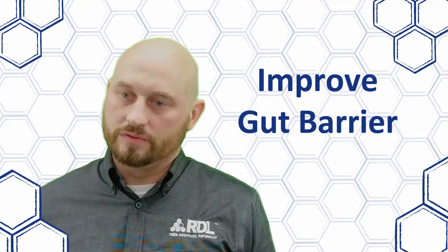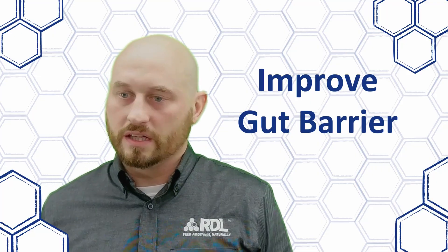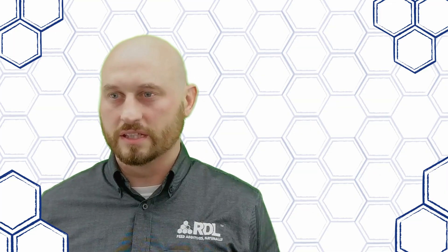Postbiotics improve the integrity and function of the gut barrier, which allows them to eliminate pathogen colonization on the gut as well as any toxins that may be released across the epithelial lining.